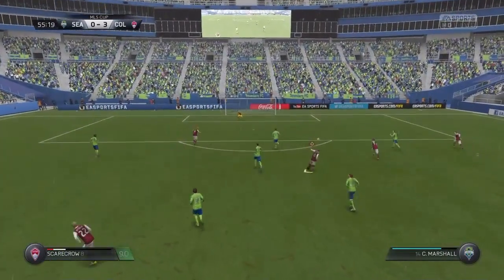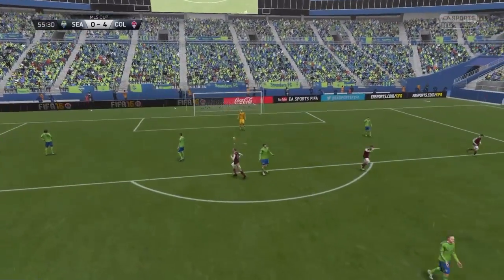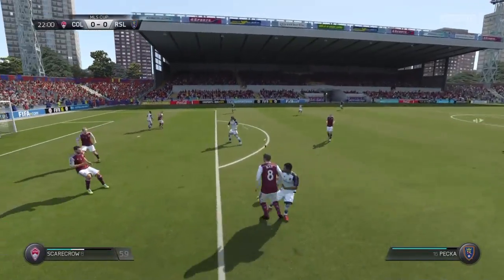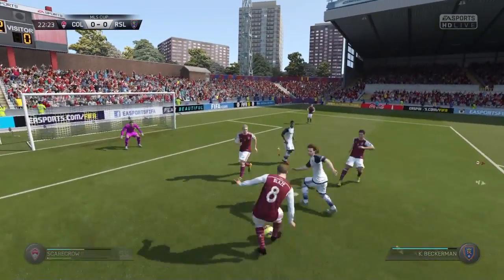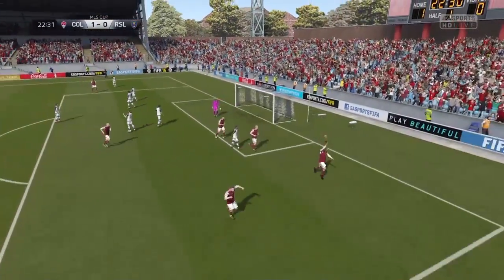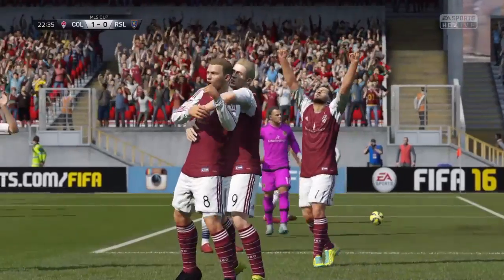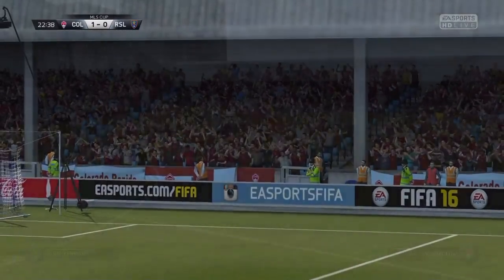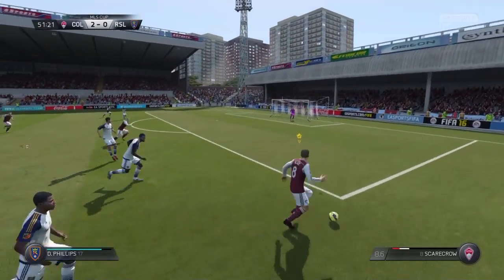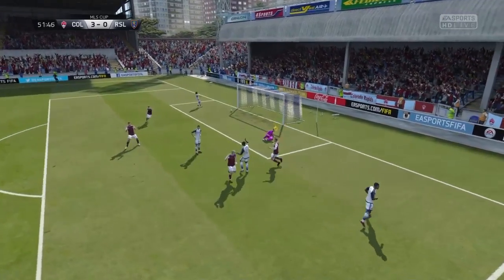He's really strutting his stuff now. He's got his shot off! What a good way to score! He's beaten his man. Doyle! That is a fantastic goal!